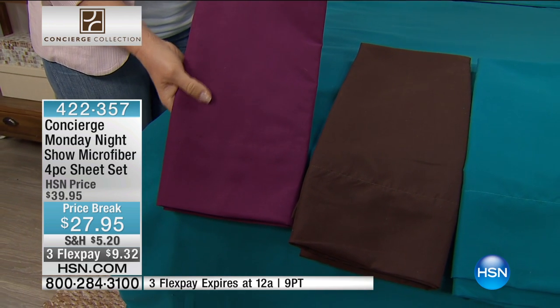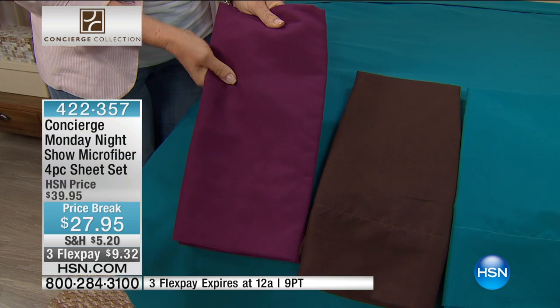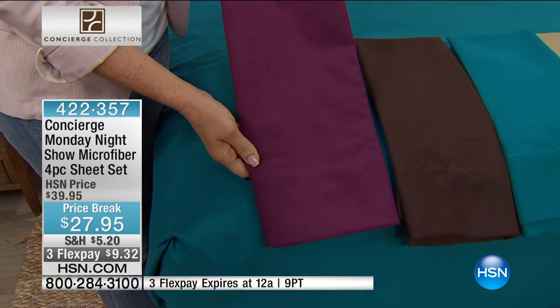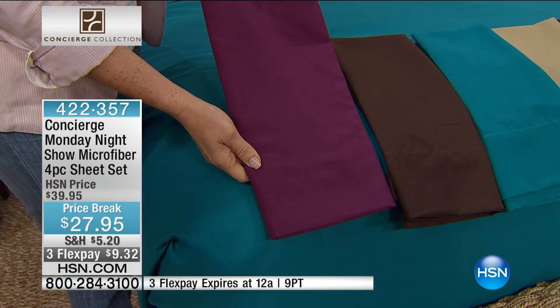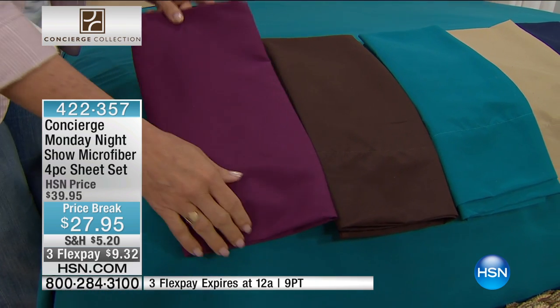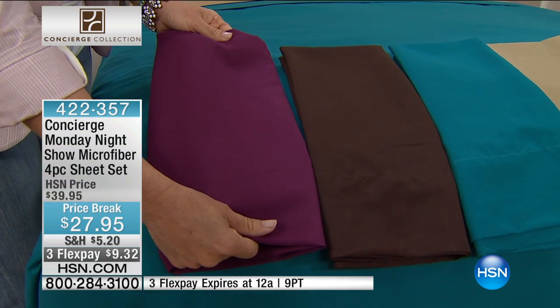My producer today, Doug, just said not only does the FlexPay end tonight, the price ends tonight. These were $39.95, so this is a big price break — it's like a Today's Special. You know how Today's Special price goes away, and the FlexPay — same thing with this one. It's a great value.